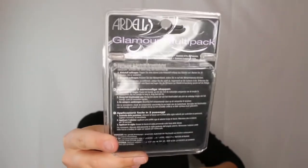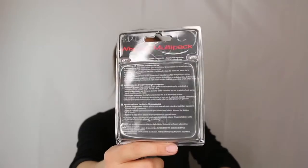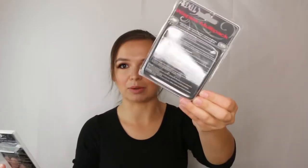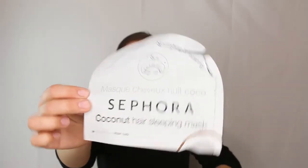I have an empty of the Ardell Glamour multi-pack lashes, which came in a pack of four. I also have empties of the Ardell Demi Wispies — these are probably the most popular lashes I use when I freelance, so I go through tons of them.